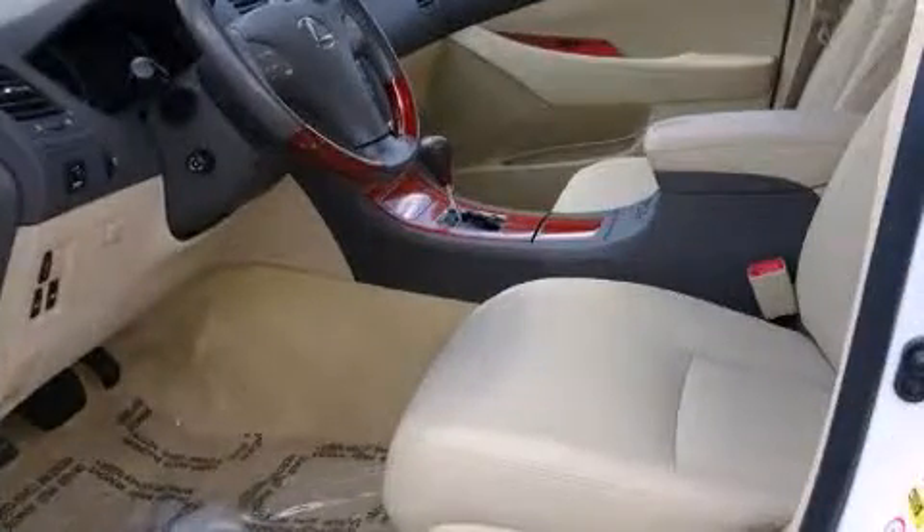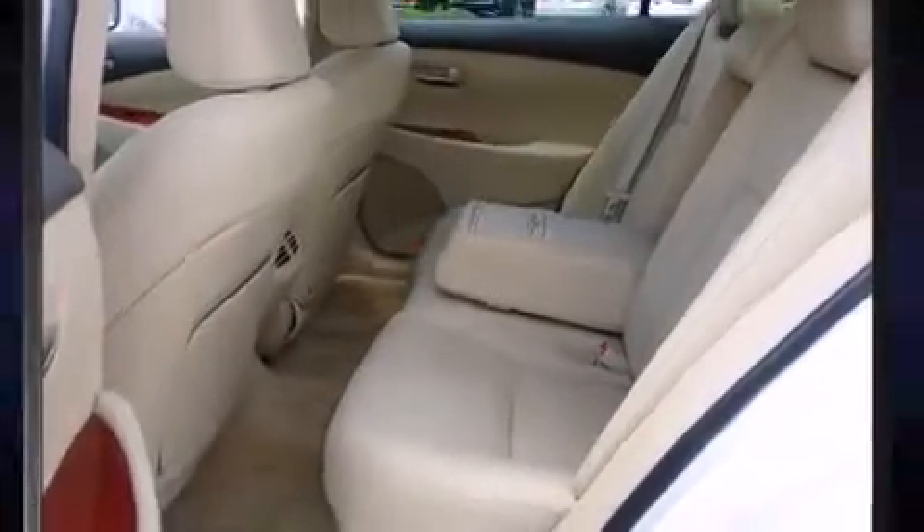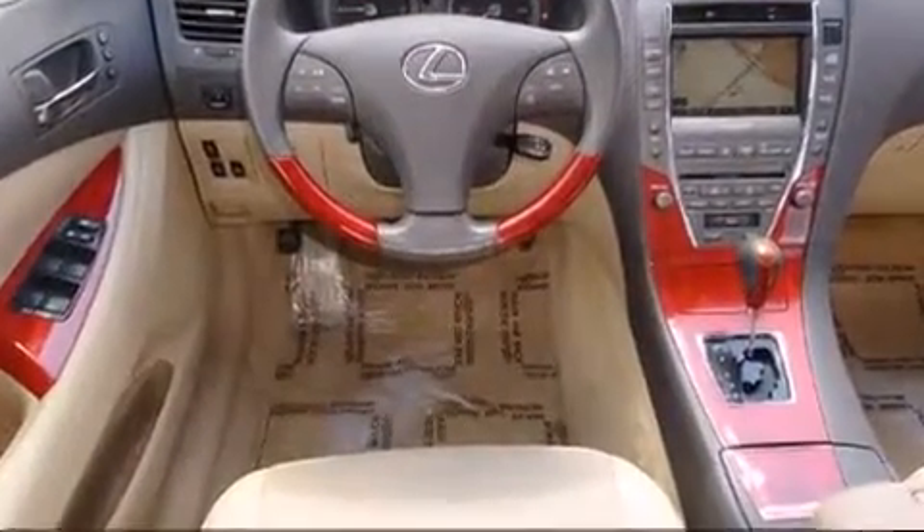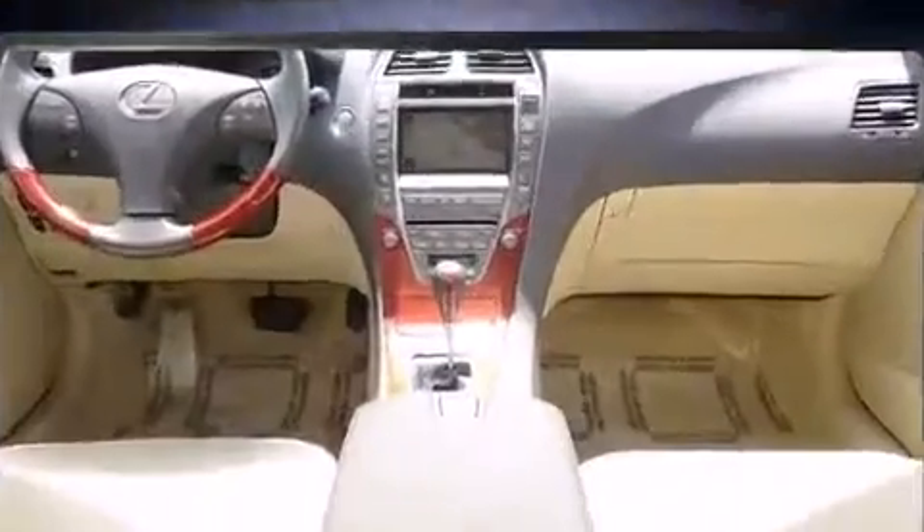Additional convenience features include a built-in garage door transmitter, fully automatic headlights, power door mirrors, and heated door mirrors. The power moonroof opens up the cabin to the natural environment.